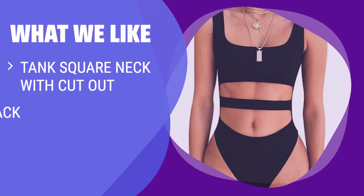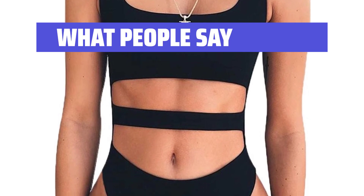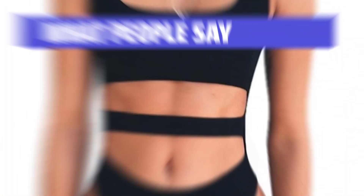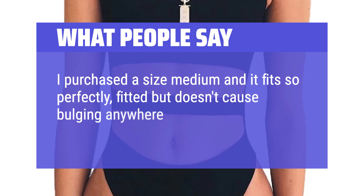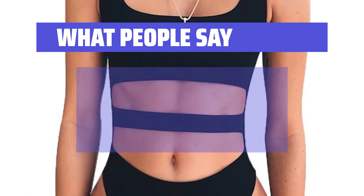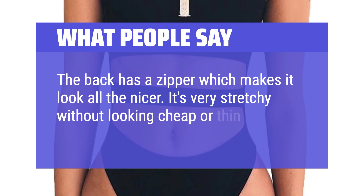What we like: Get trendy with this unique tank bodysuit featuring a square neck cut-out design. Easy to dress up or down, wear it with shorts, jeans, or pants for any occasion. Stand out in this stylish piece without the need for additional jewelry. What people say: The material isn't thin — it's a nice thicker feel without overdoing the thickness. I purchased a size medium and it fits so perfectly, fitted but doesn't cause bulging anywhere. It's super flattering and crazy soft, so comfortable. The back has a zipper which makes it look all the nicer. It's very stretchy without looking cheap or thin.